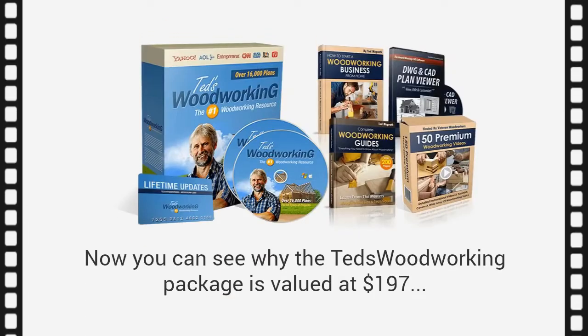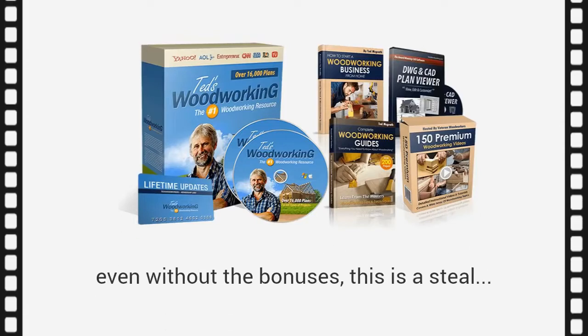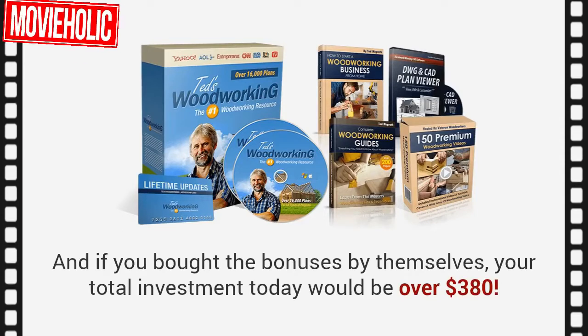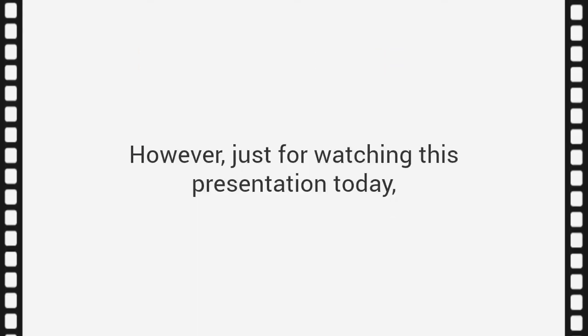And finally, you're also getting a complete collection of online woodworking guides with over 200 pages of woodworking tips and tricks, with detailed drawings, diagrams, and photos. Think of this as the foundation for your woodworking plans — 200 pages of solid, step-by-step, straightforward advice that sets you up for your projects. This is valued at $37, yours free when you order today. Now you can see why the Ted's Woodworking Package is valued at $197. And if you bought the bonuses by themselves, your total investment today would be over $380.